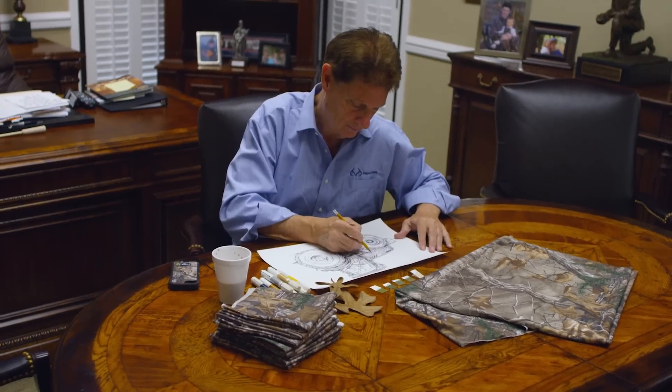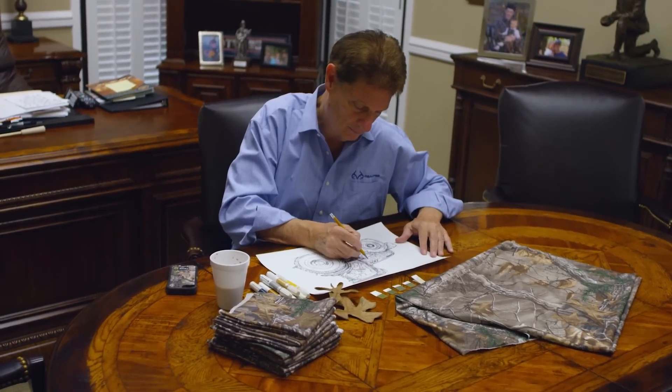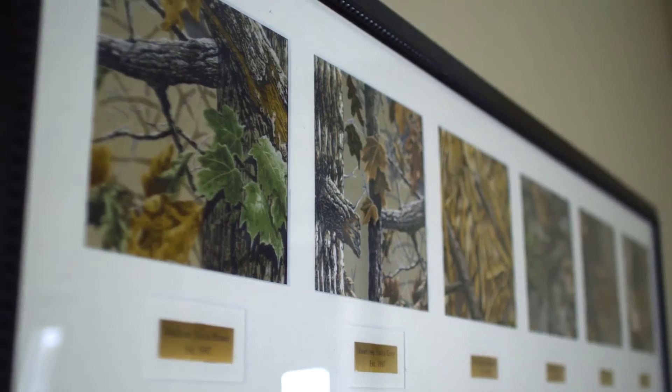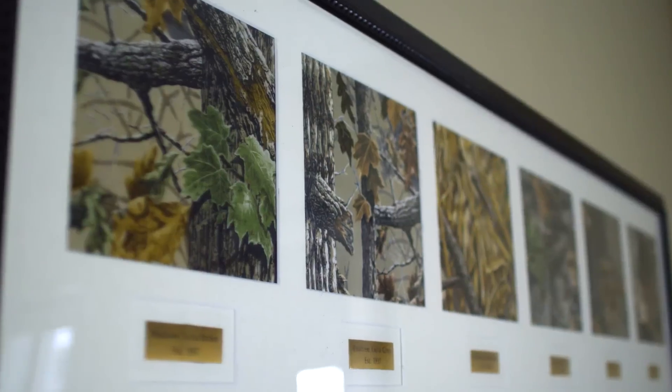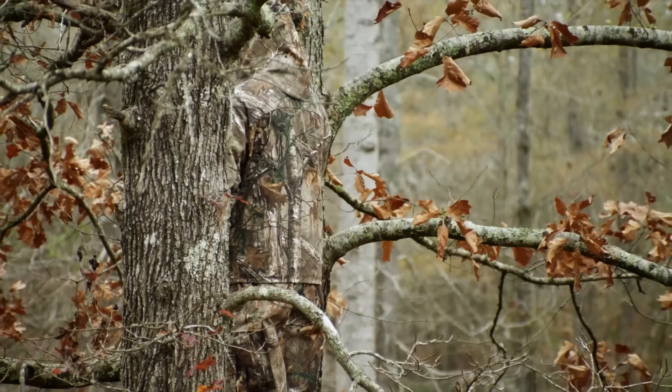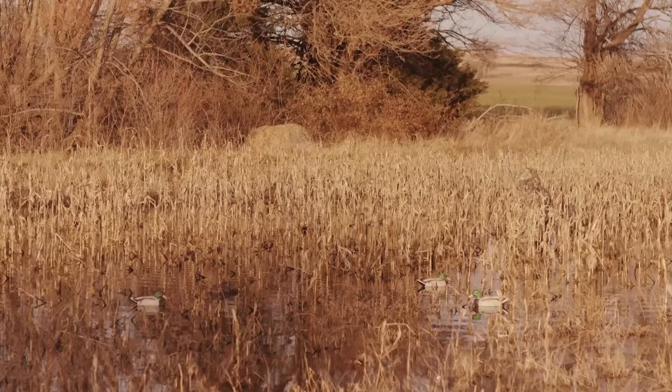I started off with pen and paper and just sketched a tree-type pattern out. It really took four or five years for it to really take hold. We take a lot of pride in designing the best camouflage on the market, even out to three, four, and five hundred yards.